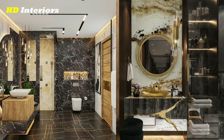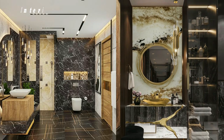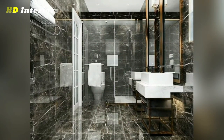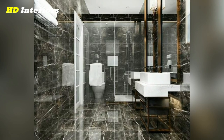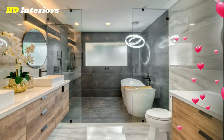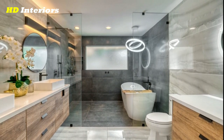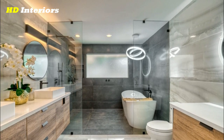The bathroom is a space that we use every day, yet it's often the last room we consider when renovating our homes. If you're tired of feeling embarrassed about your outdated bathroom, this video was created to help you. These ideas for bathroom remodel will inspire you and help you make the most of your space.